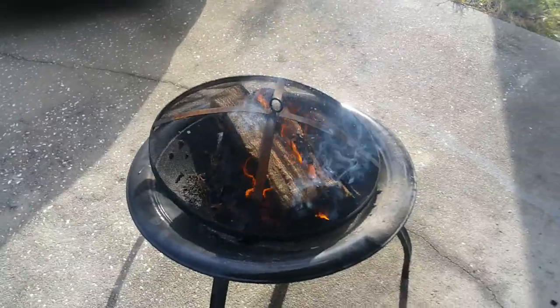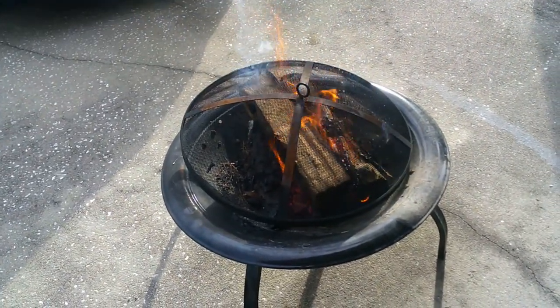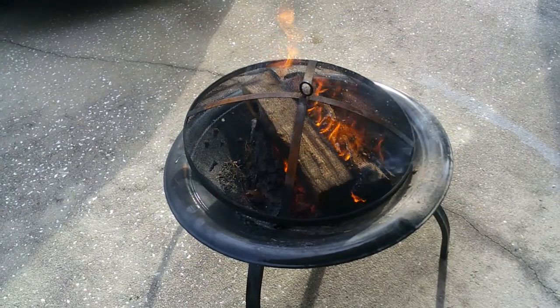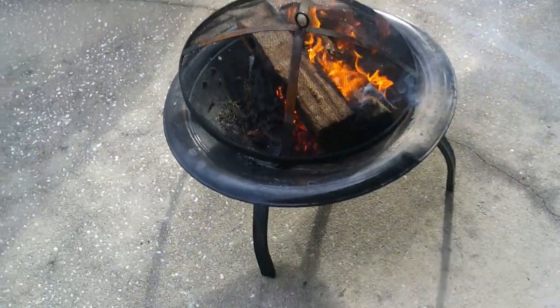Breaking out the fire pit! It's a little cool out today — only about 70 degrees, cloudy, wind blowing a little bit. November 18th, first fire of this season.